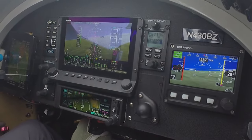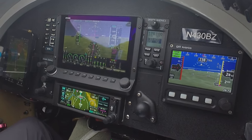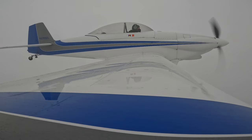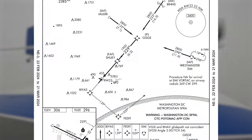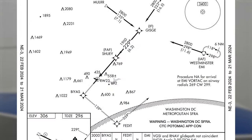RV-430 Bravo Zulu, contact Frederick Tower 132.4. Over to Frederick Tower, 430 Bravo Zulu. Frederick Tower, RV-430 Bravo Zulu, 10 miles northeast inbound on RNAV runway 23 approach. RV-430 Bravo Zulu, report Shoei. Report Shoei, 430 Bravo Zulu.